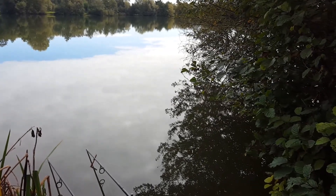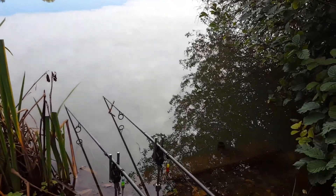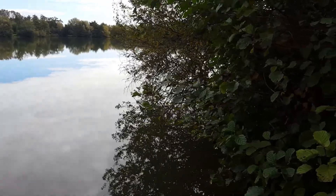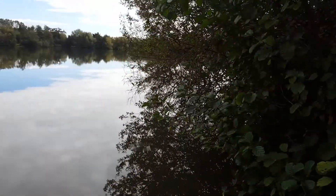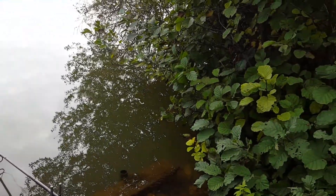Well guys, I thought I'd do a little quick video of this one. I didn't want to do too much because I'm literally fishing under the rod tips. I don't know, a bit of the sea — the way the reflection is — but literally just down there, realistically, underneath those trees.